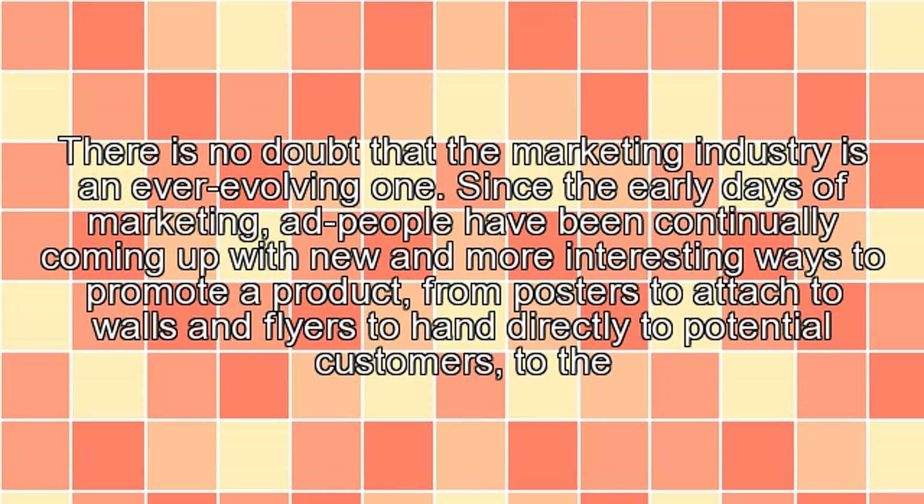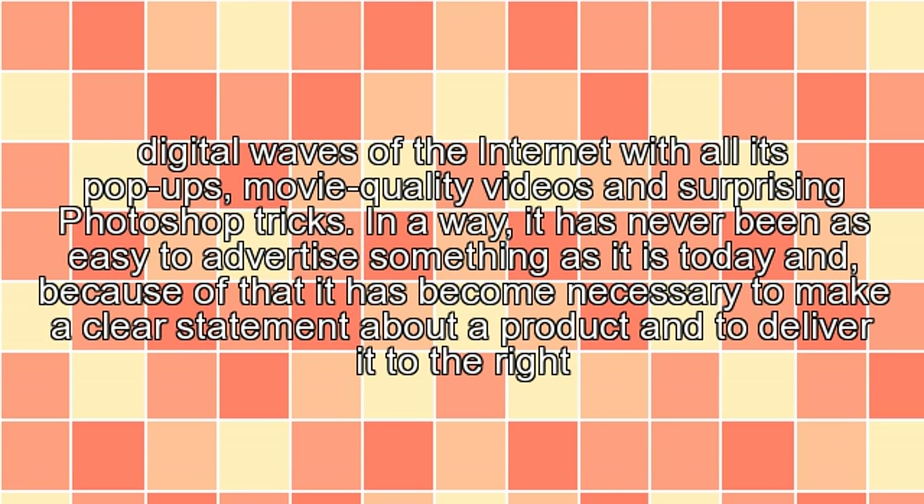There is no doubt that the marketing industry is an ever-evolving one. Since the early days of marketing, ad people have been continually coming up with new and more interesting ways to promote a product — from posters to attach to walls and flyers to hand directly to potential customers, to the digital waves of the Internet, with all its pop-ups, movie-quality videos, and surprising Photoshop tricks.